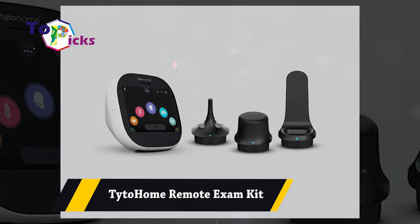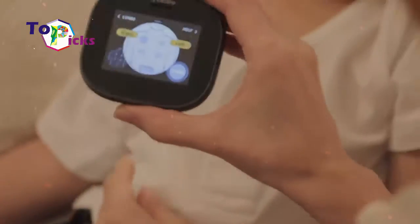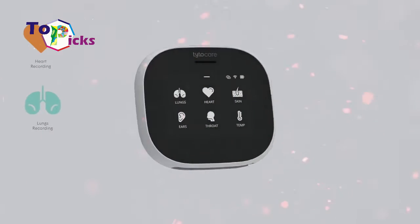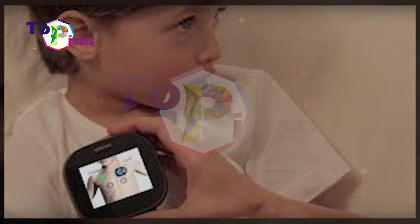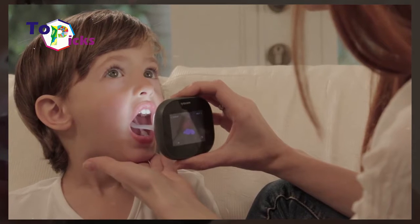The Home Remote Exam Kit allows you to get rid of your need to constantly go to the clinic, as the system can help doctors monitor and diagnose their patients remotely. As a patient, this gadget can help you examine your own medical conditions such as temperature and heart rate.